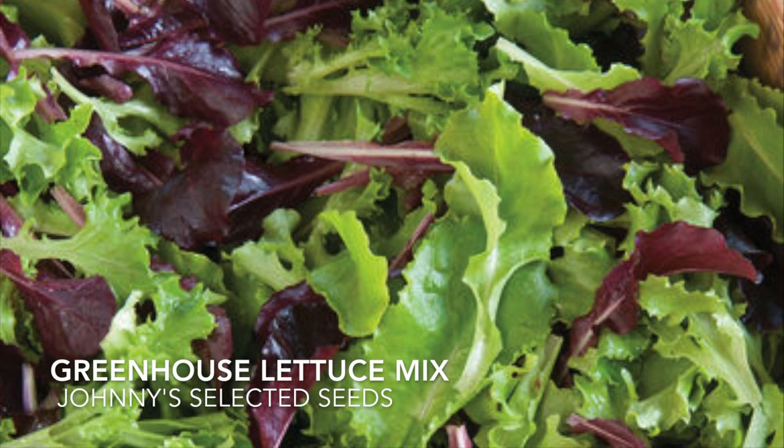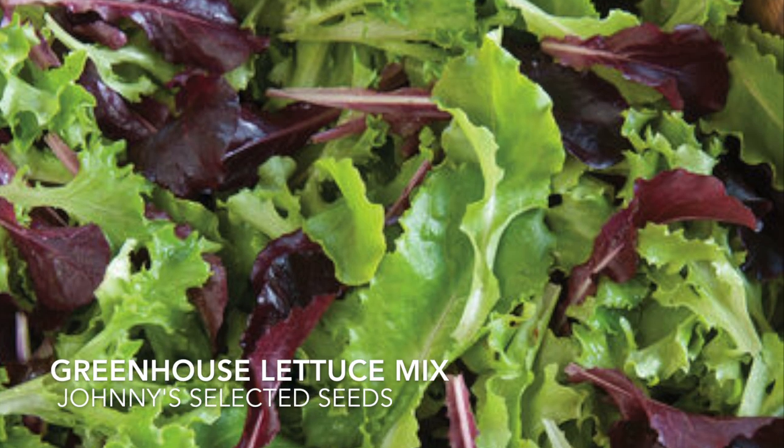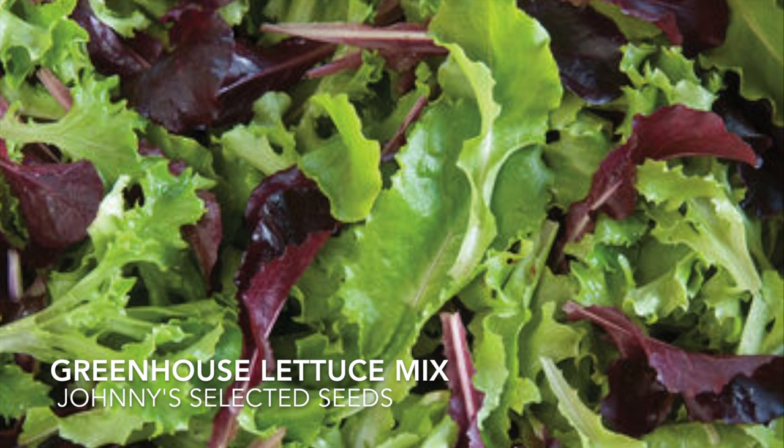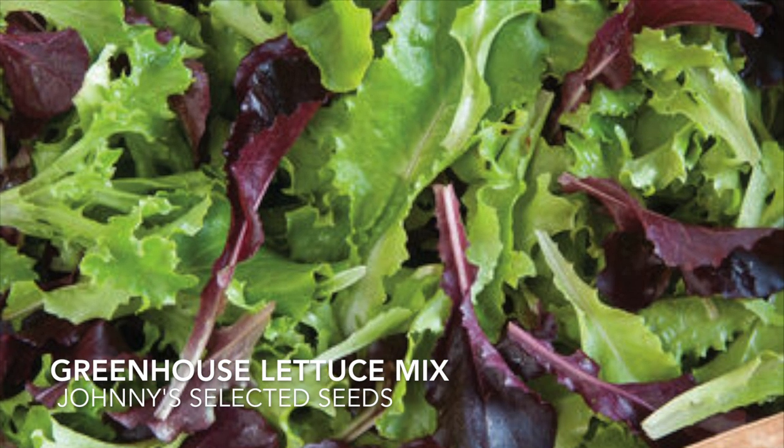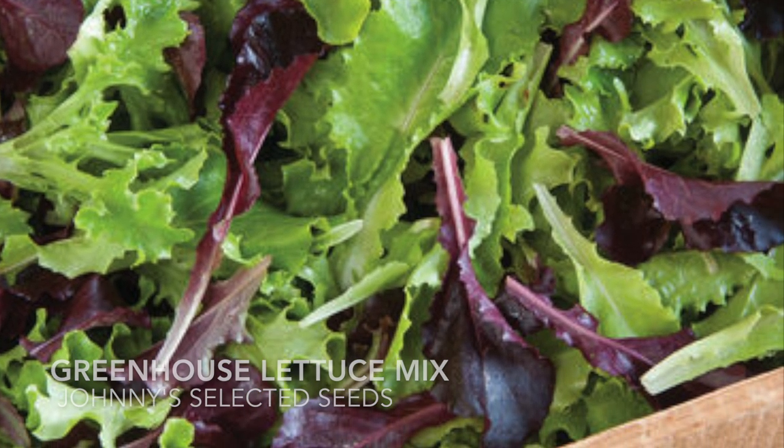The greenhouse lettuce mix is new with improved downy mildew resistance. It includes the green oak leaf, red oak leaf, red romaine, green leaf, and red leaf lettuces.